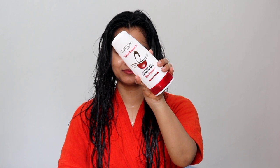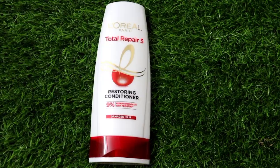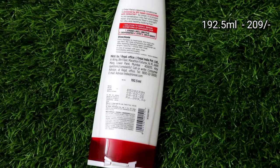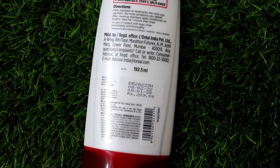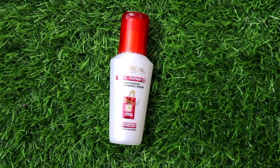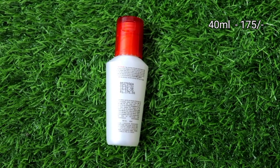Then I apply L'Oreal Paris Total Repair 5 Restoring Conditioner, which is specially made for damaged hair. It is very effective for dry, frizzy, damaged hair — it provides hydration and repairs the damage, making hair more manageable. Look at the texture, it is so creamy. Apply it and you will instantly feel that your hair is so soft.